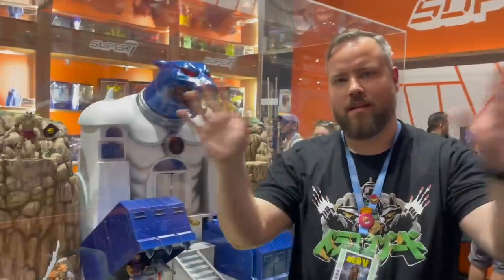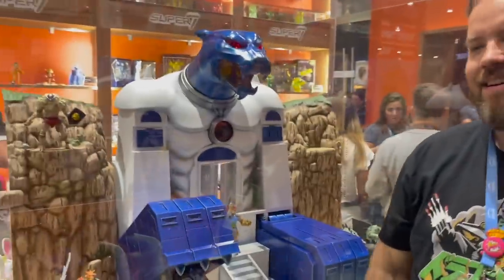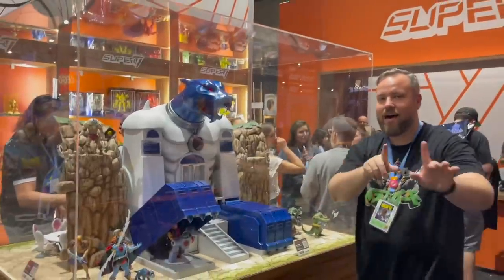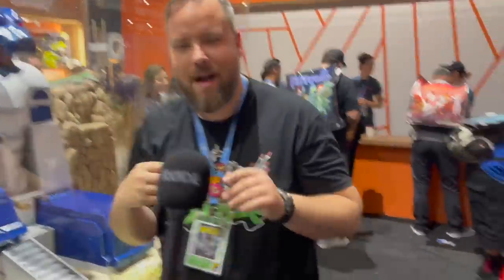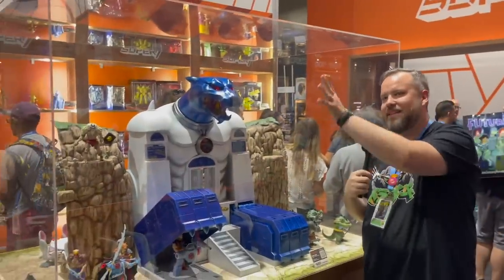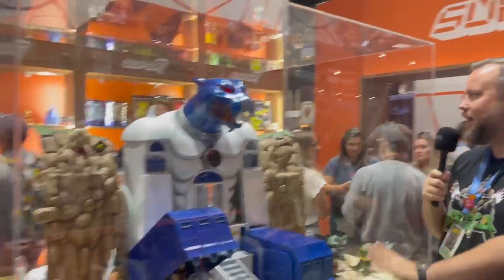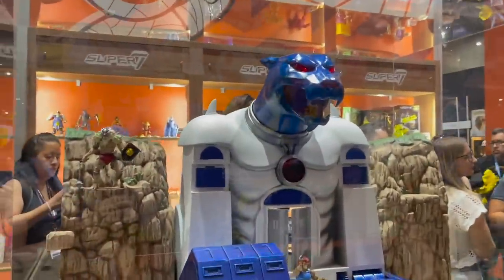We're here with Kyle from Super 7 in front of this year's showstopper at San Diego Comic-Con, the Cat's Lair. Just put it — look at it for scale. You have to go all the way back here. I'm a pretty big dude and I have a pretty big head, but I am dwarfed by the epic size of this incredible Cat's Lair.